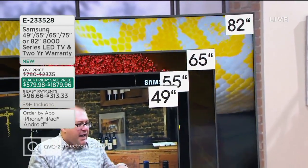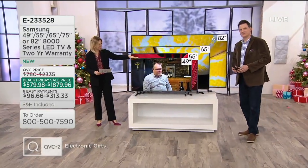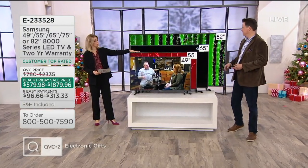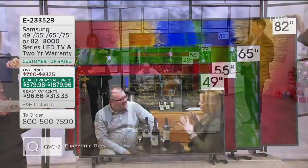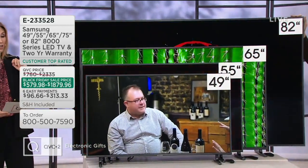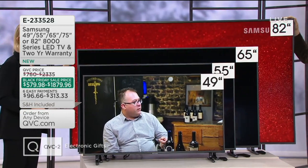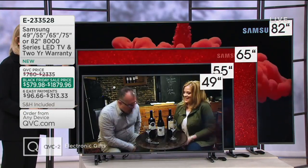Flat screen TVs, Ultra HD, large screen viewing with amazing picture quality, bursting with color. This is where we turn for the makers of TV — in a 49-inch, a 55-inch, 65-inch. We're wait-listed on the 75-inch. If you do want the 75-inch, you can put your name on the wait list, but it's not out here right now. And then the big 82-inch screen.